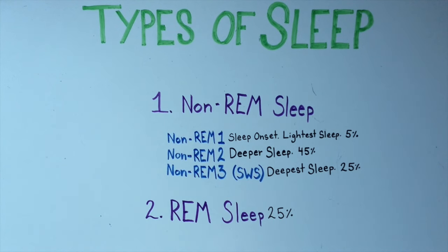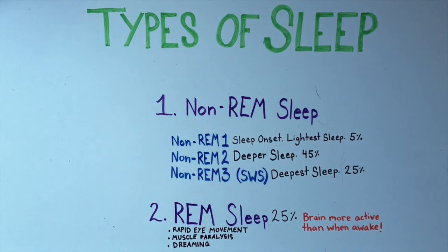The rest of your time is spent in REM sleep. REM sleep is characterized by rapid movement of the eyes, in addition to muscle paralysis, or inability to move your muscles, and dreaming. It's a common misconception that we rest our brains when we sleep. On the contrary, your brain is often more active in REM sleep than it is when you're awake.